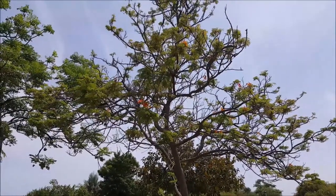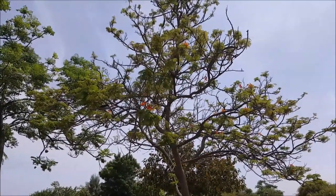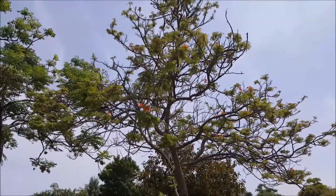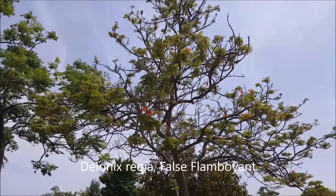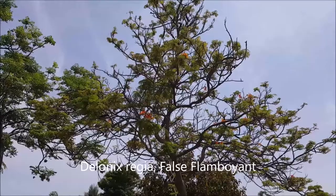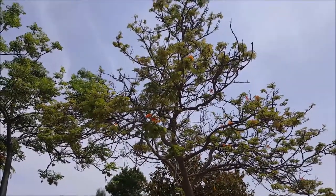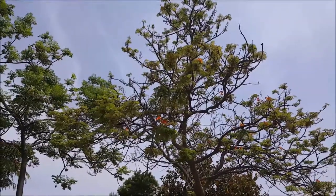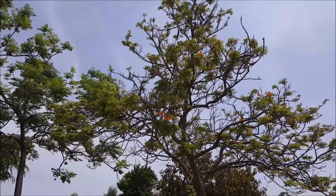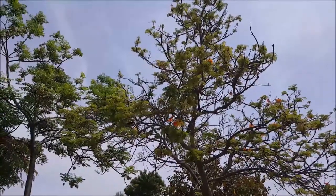A little earlier I spoke about the African flame tree, Spathodea campanulata. This is actually a false flamboyant, Delonix regia, which is also found in a lot of tropical countries and has reddish flowers — different shape of petals compared to the African flame tree, but nonetheless a very interesting tree. It's from the Caesalpiniaceae, which is the flamboyant family. A very, very pretty tree.